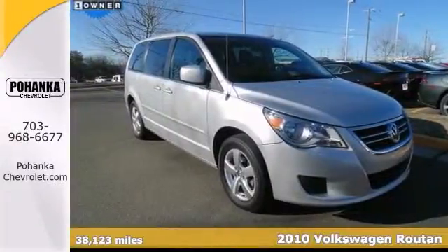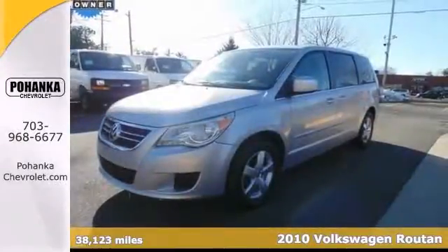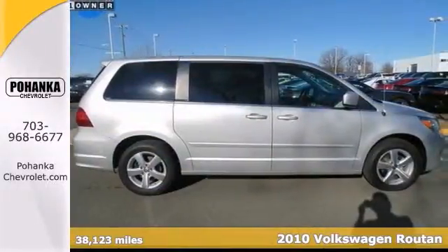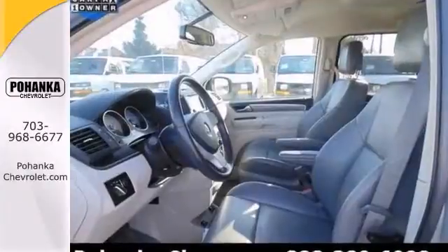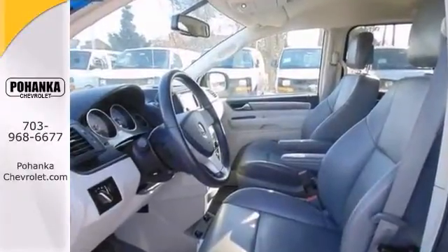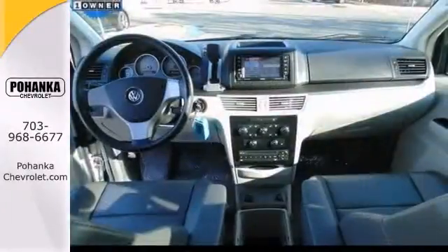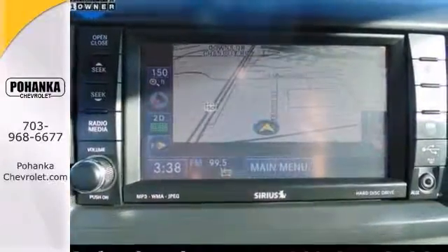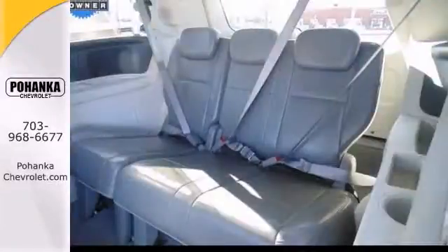This 2010 Routan SE is for Volkswagen enthusiasts looking all around for the great one-owner cream puff. This one is loaded with dual DVD players and a navigation system. There are plenty of miles left on this van, so you don't have to worry about going anywhere you need to go. Consumers named it a recommended minivan.